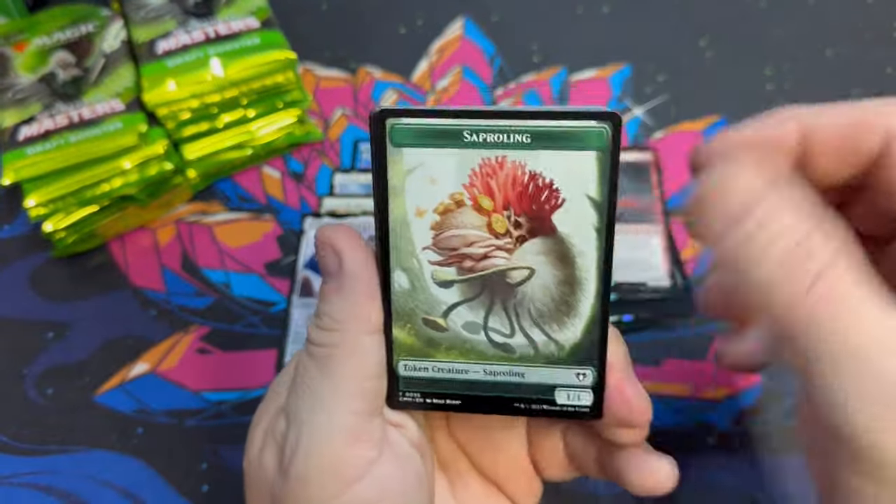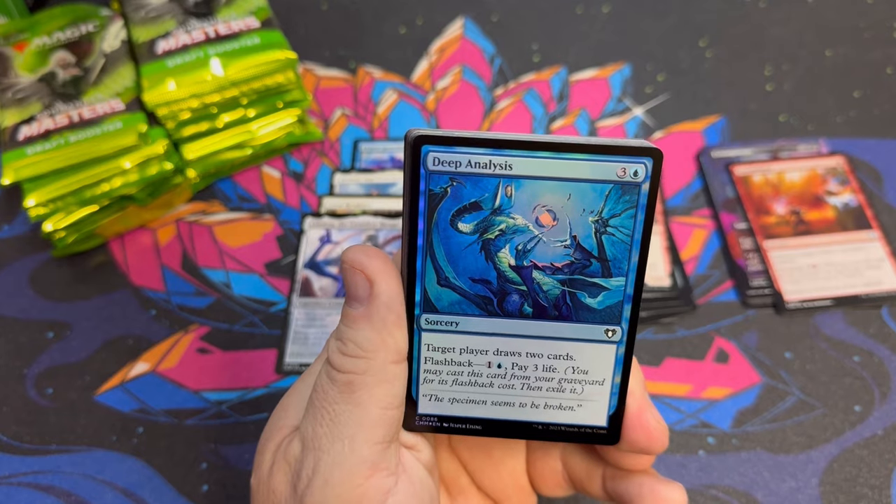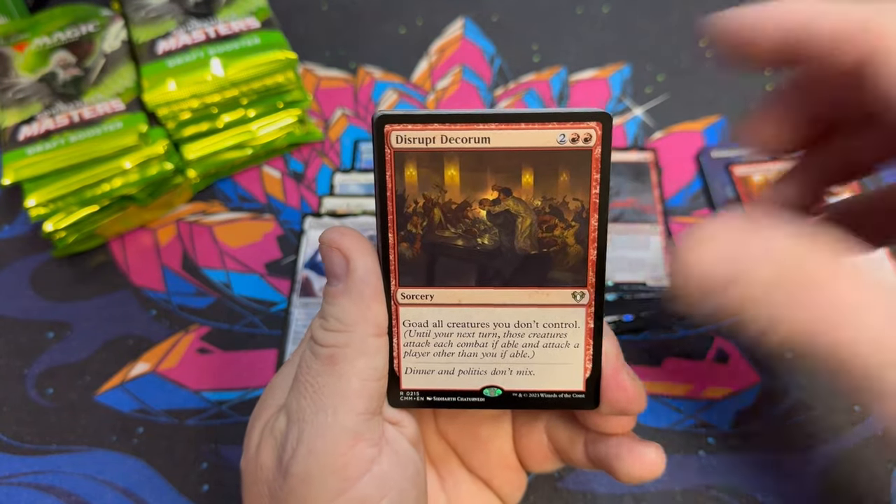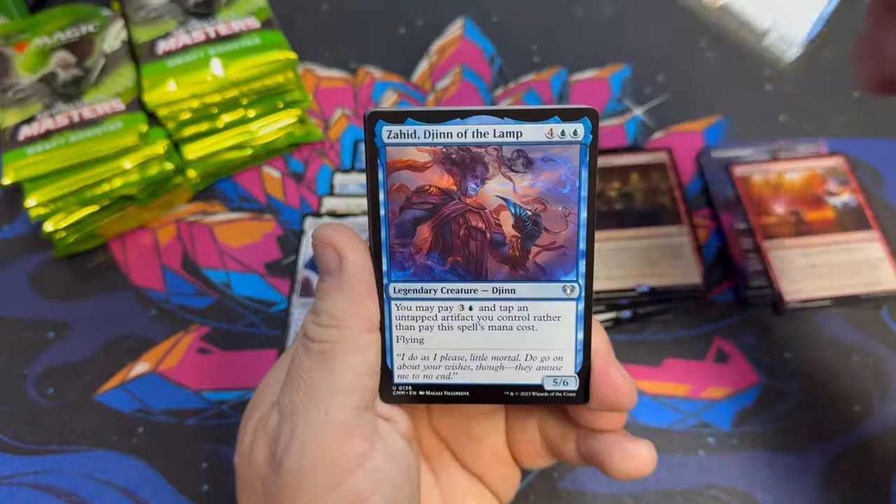I love these 20-card packs — so much fun. If you've never played limited Commander, grab six of these packs, build a deck, and play against your friends. You're definitely missing out. Zombie Lady of Scrolls in there too.